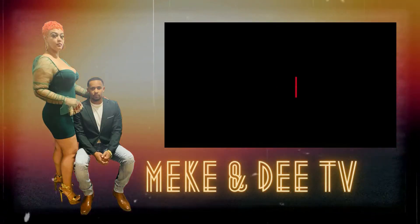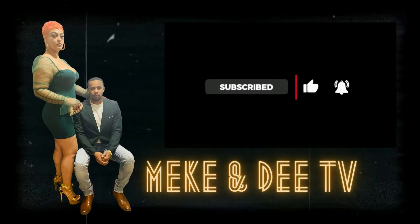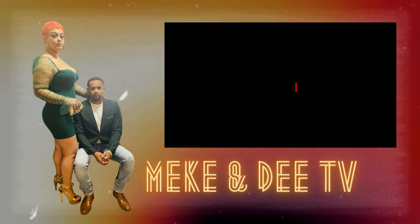Y'all seen the homes — let me know what y'all think about them in the comments section. Don't forget to like, subscribe, and hit that bell for all post notifications. Until next time — Meek and DTV, we out. Bye!